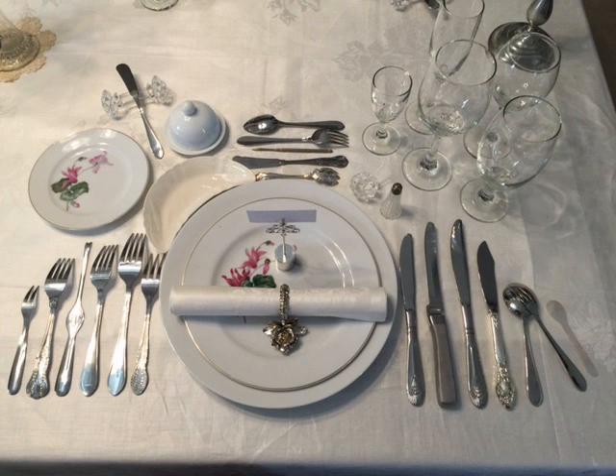In service à la russe, courses are brought to the table in sequence. Only empty plates are set in front of each guest. Courses are served on platters, and guests make selections from a variety of dishes and fill their own plate. Food presentation is skillfully focused on the platters. A filled plate is never placed in front of a guest because that would imply limited portions. Guests are expected to choose whatever they like and to eat as much as they want.